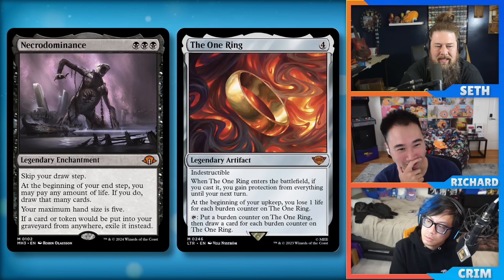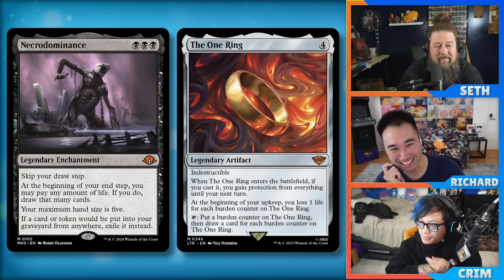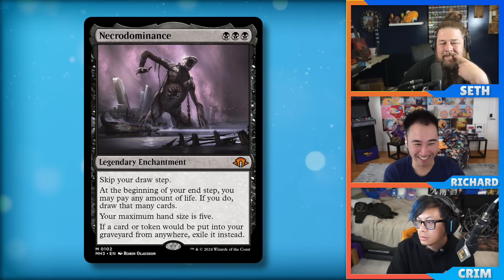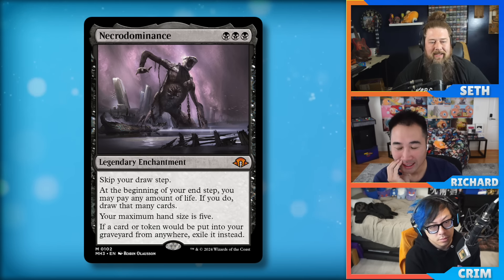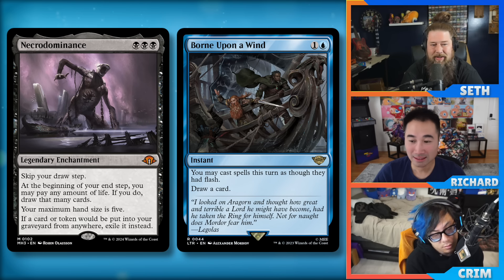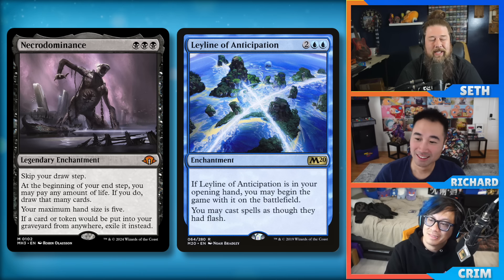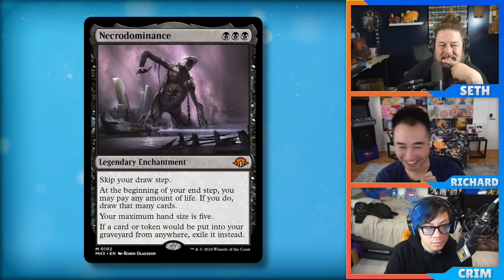The other thing people have brought up — more legacy than Modern — is the possibility of just storming off on your end step. Play Necrodominance, go to your end step, draw as many cards as possible, then storm kill with Born Upon the Wind letting you cast everything at instant speed. Leyline of Anticipation is the bad version, but something like that — a way to actually storm off on your end step. But we don't have the rituals to do it in Modern, so it would have to be a legacy thing.